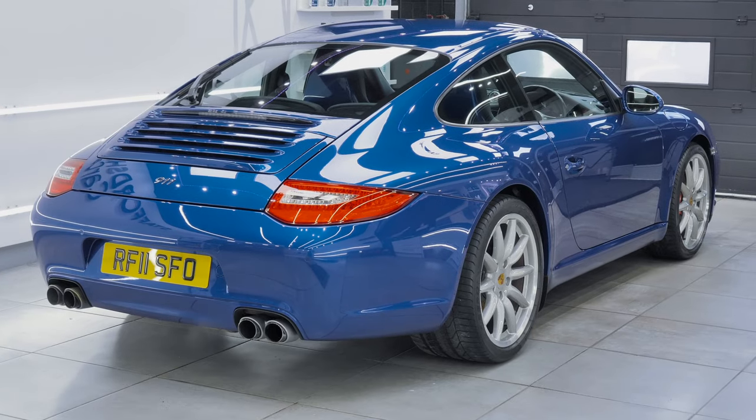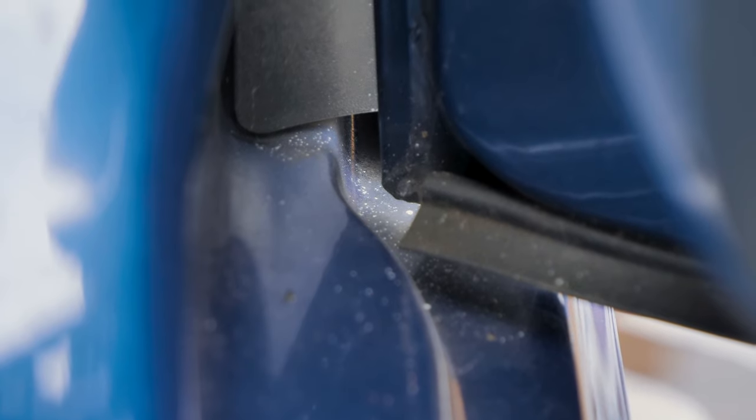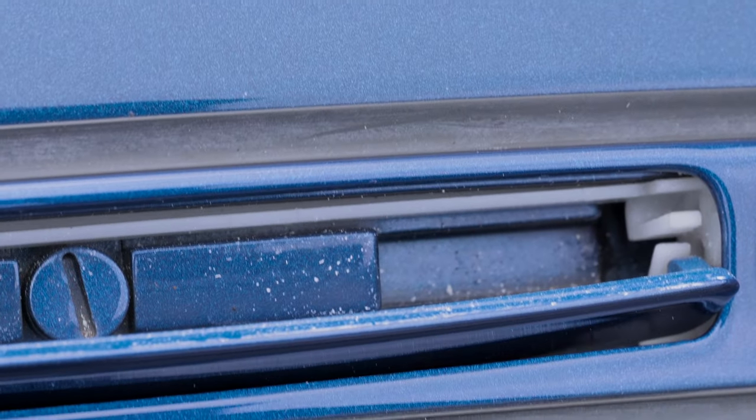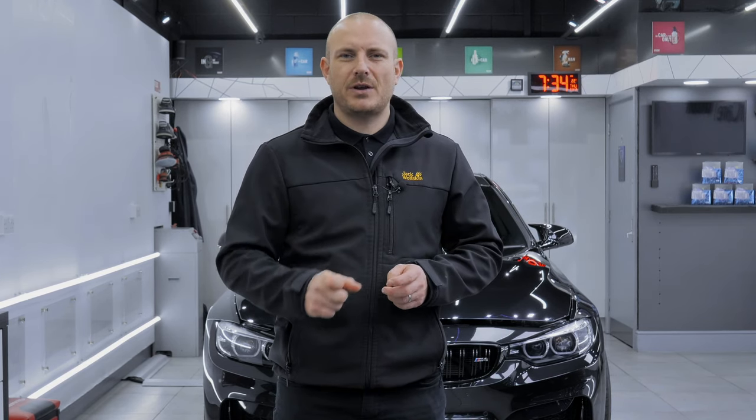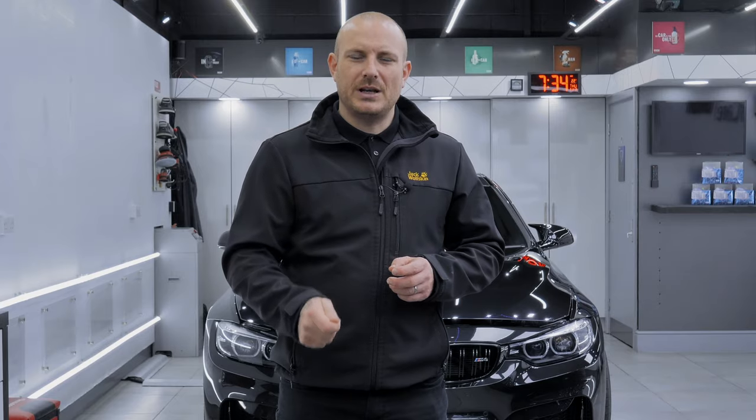As you can see on the Porsche 911, when you look inside the door shuts and the door rubbers and inside the nooks and crannies, you can see little white dots. Those dots are caused by the rotation of the machine polisher going round and flicking out compound. We'll solve this with Gyeon APC — we'll pre-soak the area, brush in if necessary, and then use the pressure washer to rinse away.